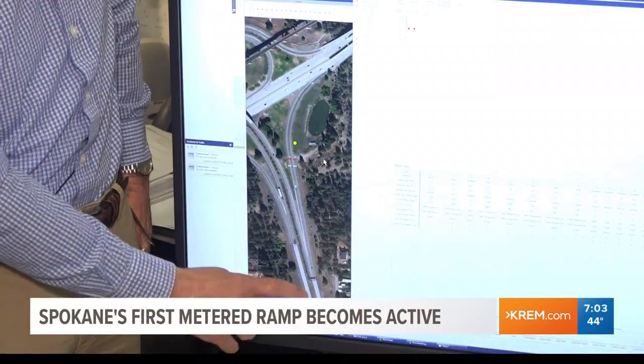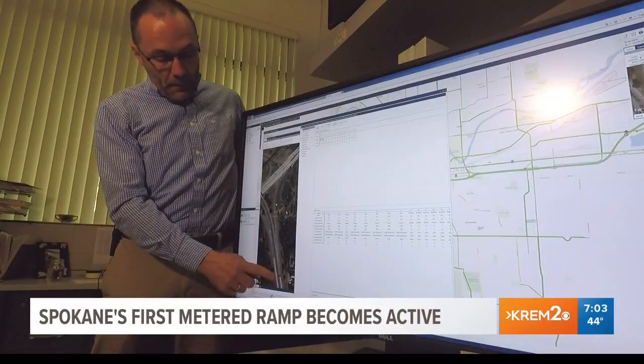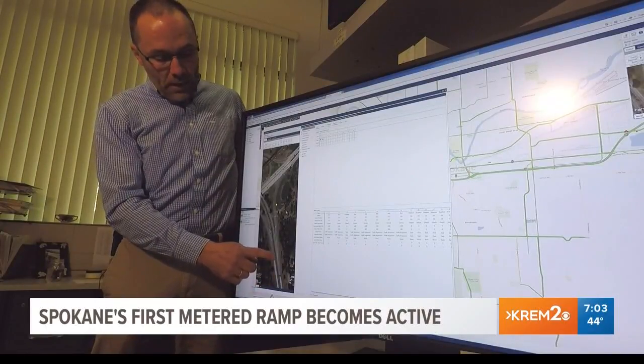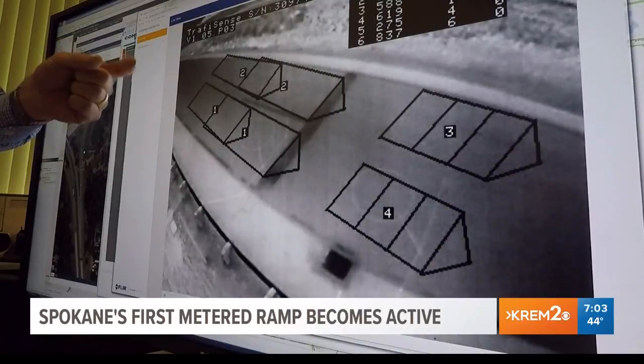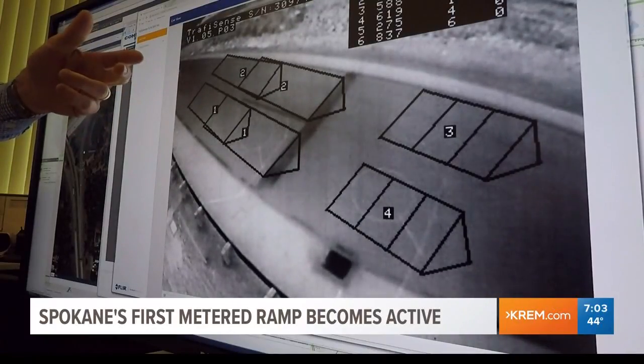You'll see two flashing yellow lights that will tell you that the ramp is metered. A WSDOT traffic engineer says underground detection at the ramp allows the traffic signals to know when it is time to let drivers go and when to stop others.